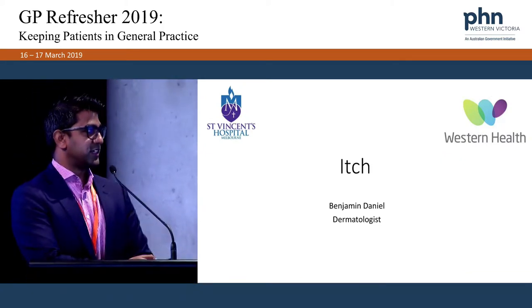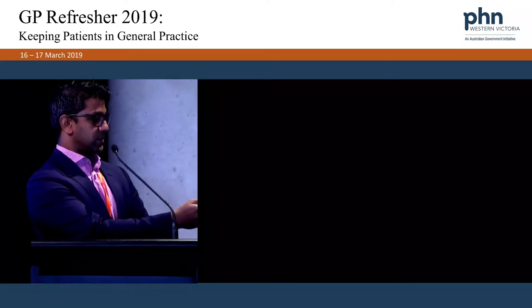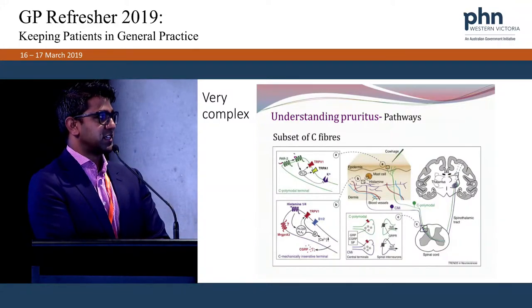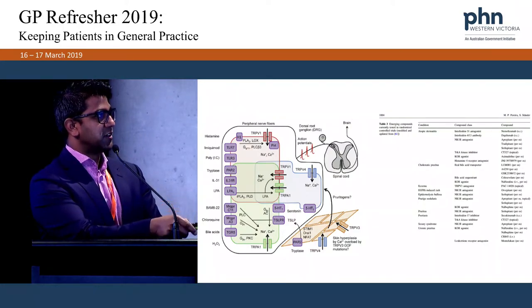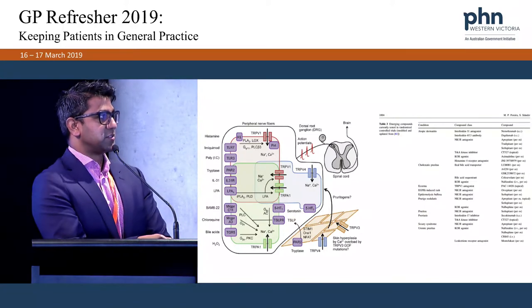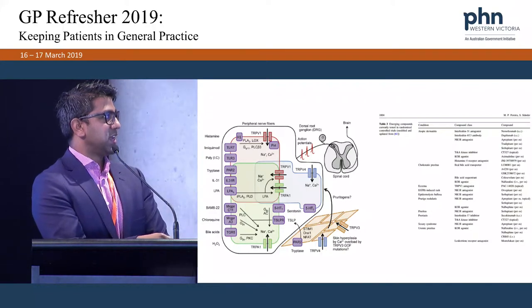Thanks. So itch can be very difficult to treat. We know that it's very complex why patients get itch. There are a lot of new medications that are going to come out soon. For atopic dermatitis, there's going to be an interleukin-31, which is currently in trials, and interleukin-4/13 as well, which would hopefully come out by the end of the year. There are all these different pathways and targets for itch.